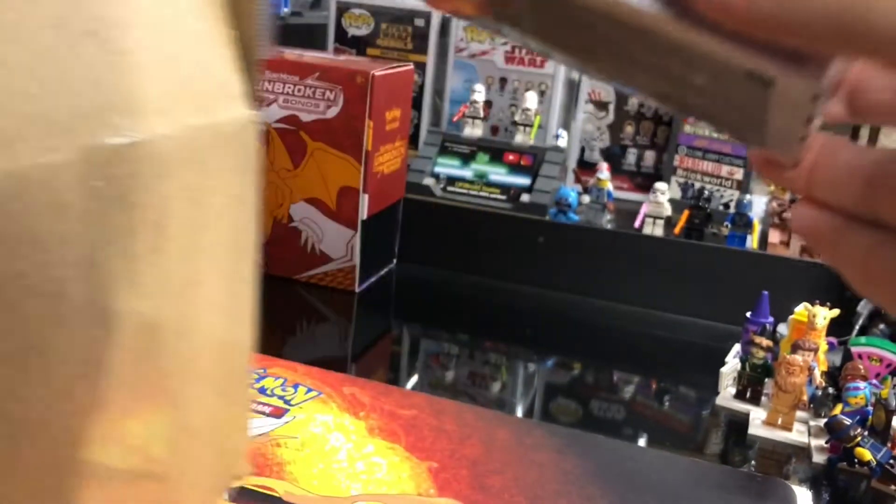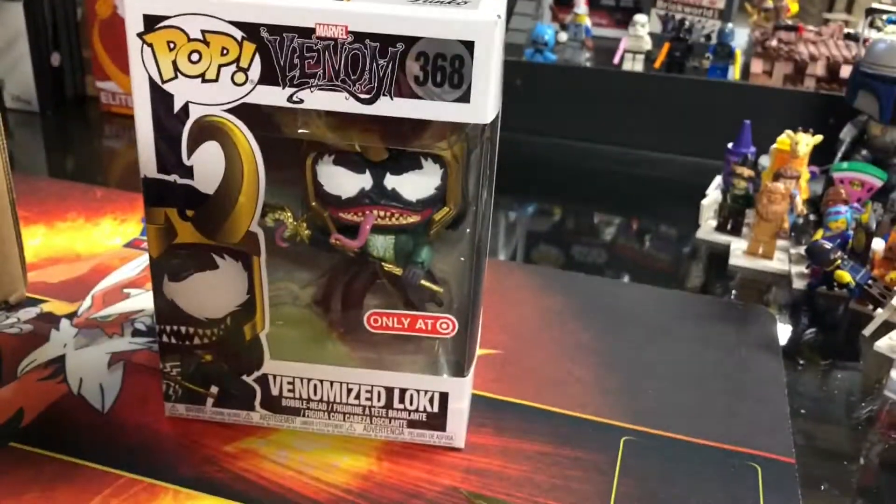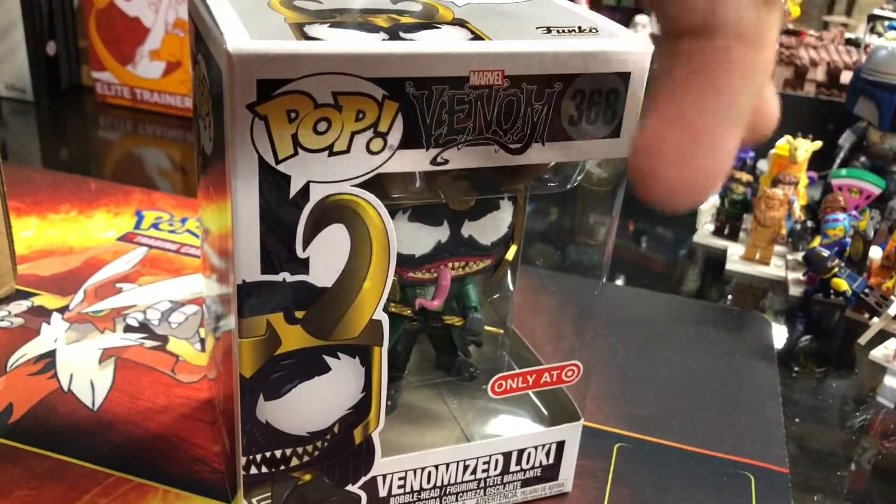Let's hope this came in good condition — looking promising. It is the Venomized Loki right here. Let's take a quick peek and see what the condition on this guy is.